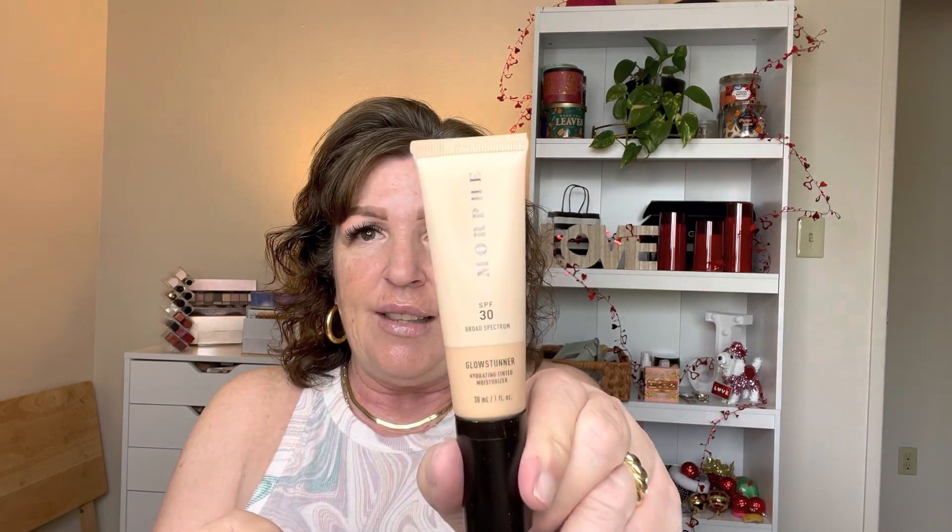So I have a few here that I'm wanting to try finally, instead of just having them hang out in the drawer behind me. So let me show you what they are. I've got this Morphe hydrating tinted moisturizer, SPF 30. I got it in the shade light glow three. And then I have this LYS triple fix serum foundation in the shade light neutral three.